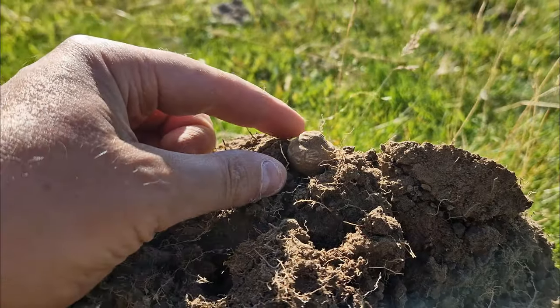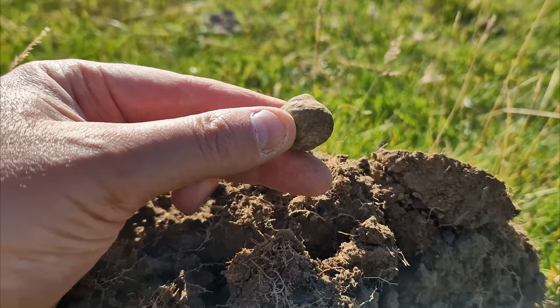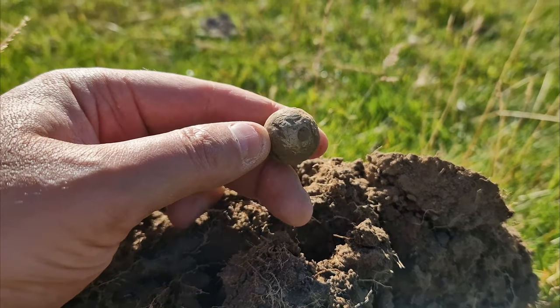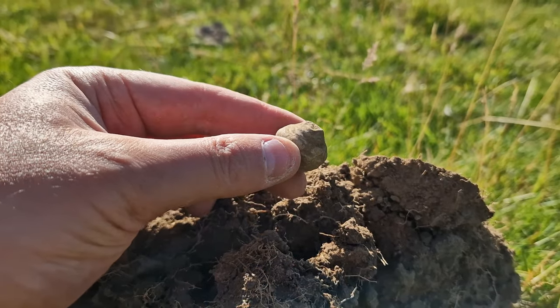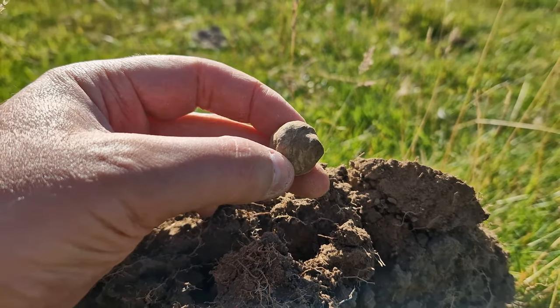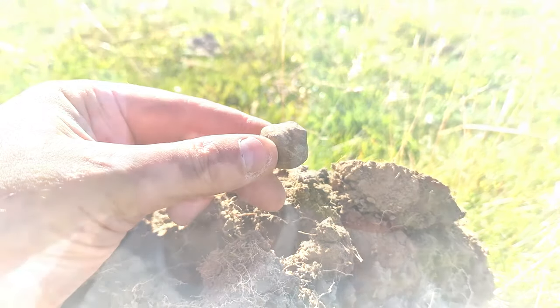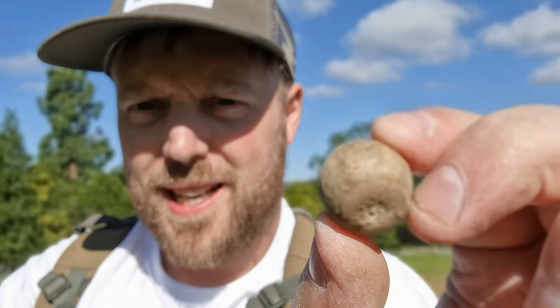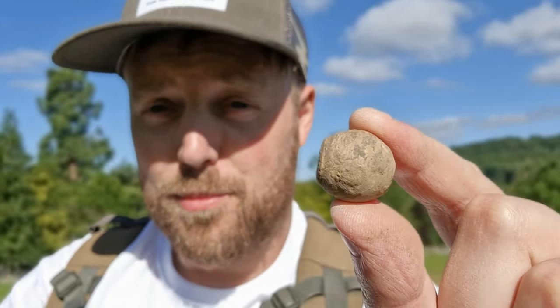A deep faint 84 can only mean one thing — a rabbit net weight made of lead, hole all the way through it, perhaps medieval. Not entirely sure yet on the dates of these, but I find loads. I must have had 30 out of here by now. And that is swiftly followed by another one, mid-80s, seven or eight inches down — lead rabbit net weight number two.